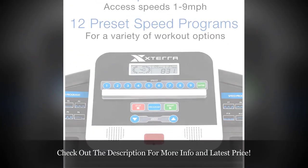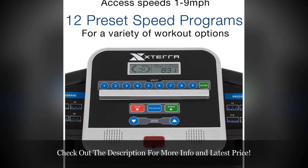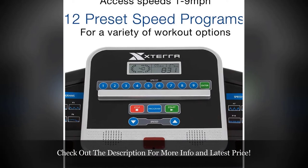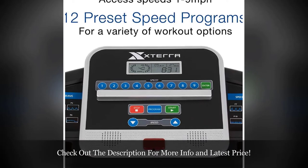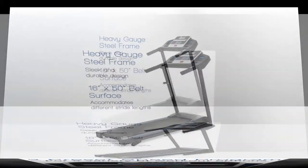The LCD display helps show the elapsed time, burned calories, distance, and speed you walk during the workout period. Key features: 1. Maximum weight capacity is 220 lbs. 2. Backlit LCD display. 3. Speed is up to 5 mph.